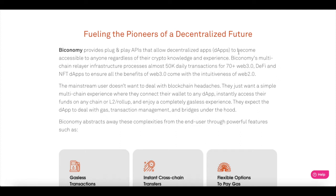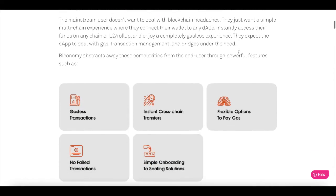The mainstream users don't want to deal with the blockchain headaches. They just want a simple multi-chain experience where they can connect their wallets with any dApps, instantly access their funds on any chain or L2 rollups, and ensure a completely gasless experience. They expect to deal with gas transaction management and bridges under the hood. Bitconomy abstracts away these complexities through powerful features such as gasless transactions, instant cross-chain transactions, flexible options to pay gas, no-fail transactions, and simple onboarding to scaling solutions.